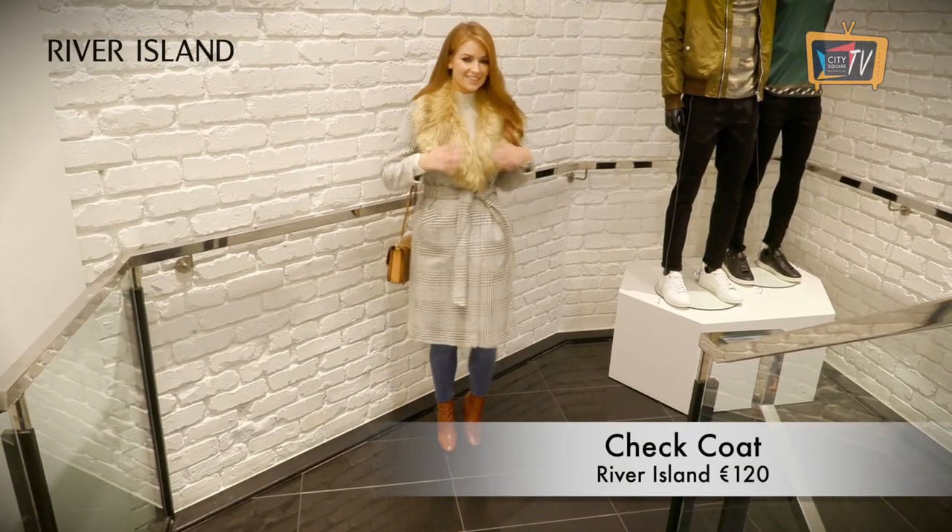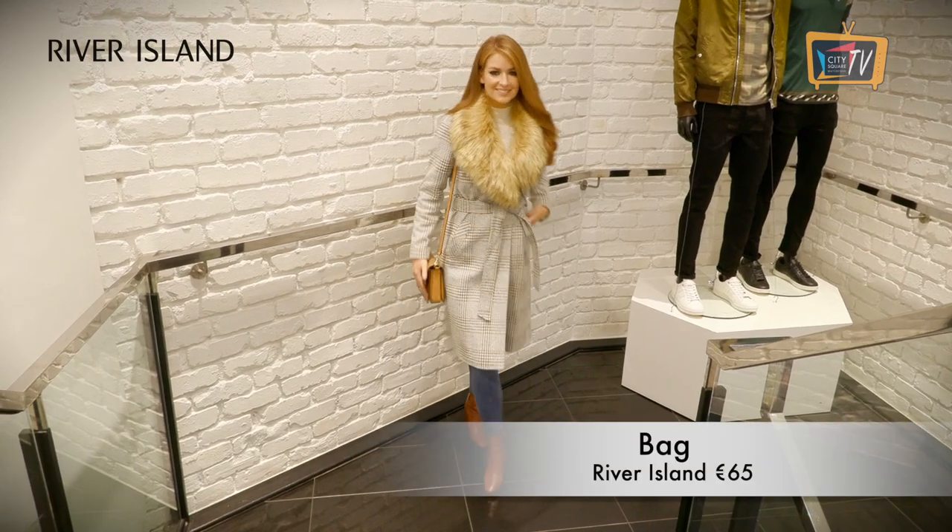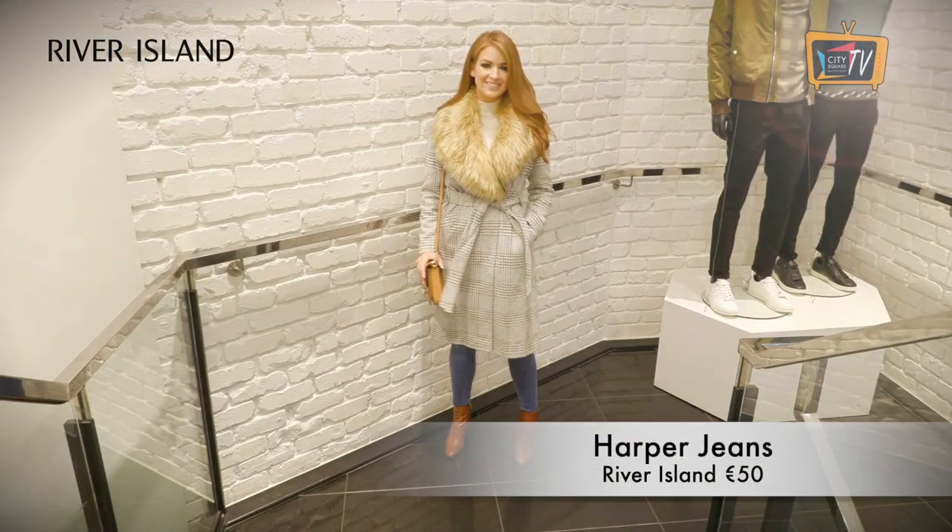First up is this check coat from River Island, which will add a stylish touch to any outfit. I've paired it with a plain jumper and jeans to show you how you can add the wow factor to a simple, casual look.